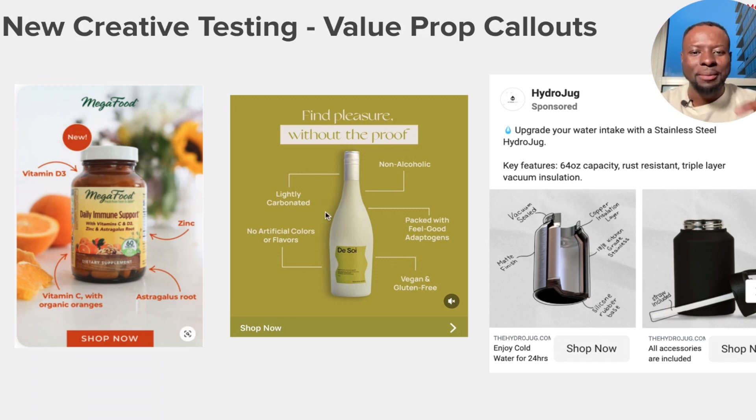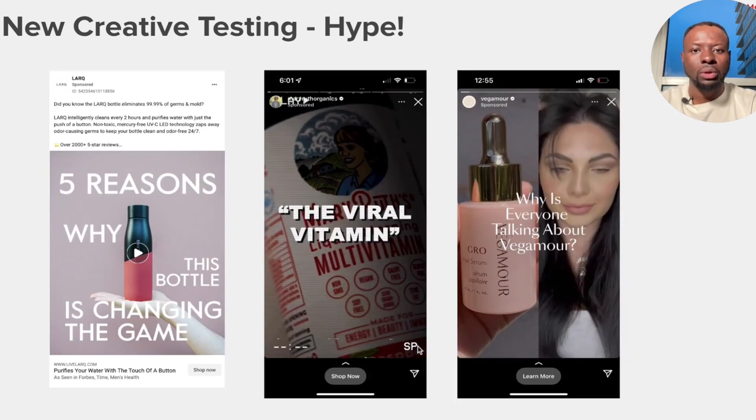Another brand calls out separate value propositions in a visually striking way — the visual design and color contrast immediately grab attention, then arrows point out that their drink is non-alcoholic, lightly carbonated, and has no artificial colors. Other brands use a carousel format to call out their value propositions one by one. Calling out your value proposition directly in the creative is another way to capture attention and make your ads easier to click.